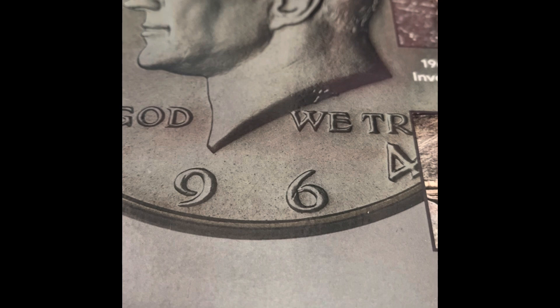I do have a couple of coins to scope for errors. If I find any errors or West Points, I'll let you know. Otherwise, that'll be the end of this video and the end of this quarter box. I'll see you in another video very soon. Bye.